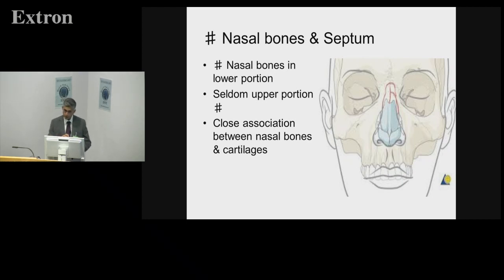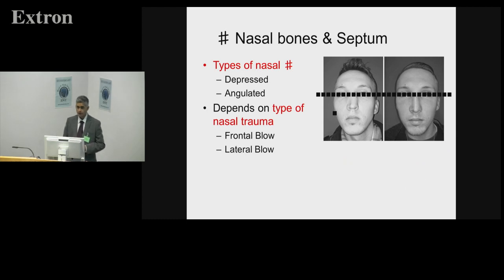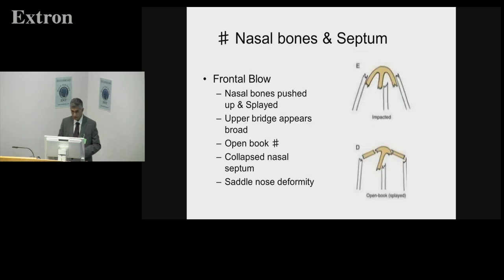There's a close association between nasal bone fractures and the underlying cartilage. Without a three-dimensional view of how that happens, you can get a drift when you repair these injuries — the cartilage swings the bones back, or you get a subsequent septal deviation because you haven't corrected it at the time. The two types of bony injuries we repair most are angulated injuries — side to side — or a depressed injury from a front-on blow. With a frontal blow, the nasal bones get pushed in and splayed; you can get an open-book or open-roof deformity.